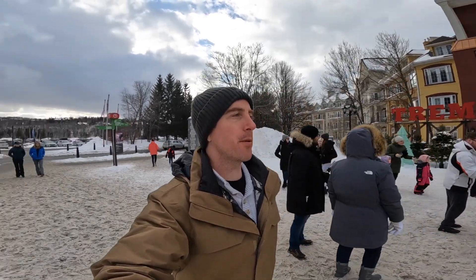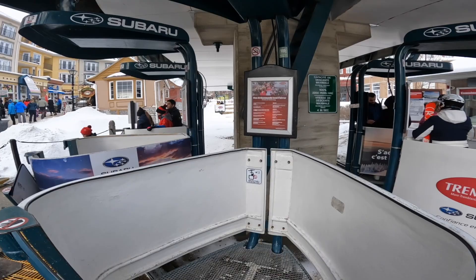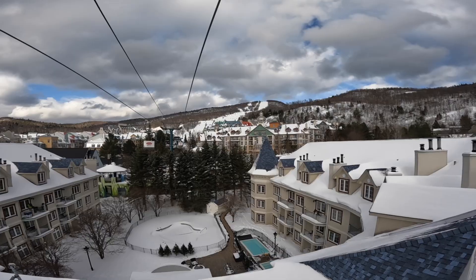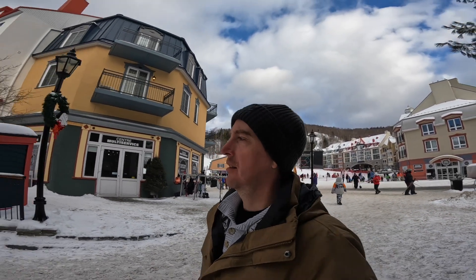There's not too much down here. It actually brings you away from most of the stores and the action. It's just that a lot of people have hotels down here. So let's head back up. Now let's go explore the little alleys in the town. I've got to see how big this village is.